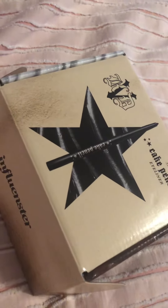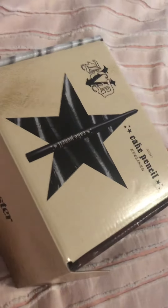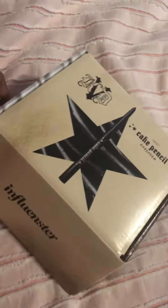Hey y'all, I wanted to do a quick video. I just received this box from Influencer. I made a video telling y'all about Influencer — this is when you get free stuff, you try it out, and then all you do is leave a survey about what you think about the product.